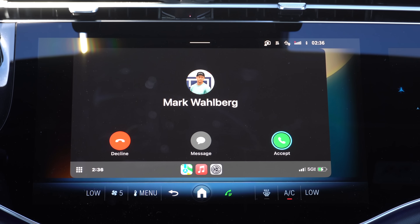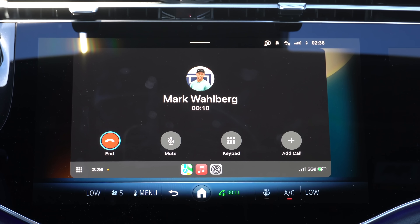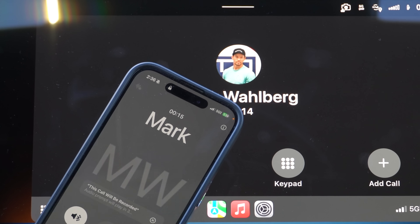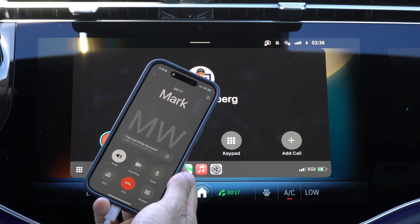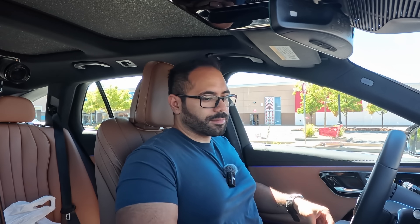Unfortunately, when receiving an incoming call and you hit accept, you are unable to start voice recording like you can with an iPhone that has Apple Intelligence. If you'd like to record a call, you still need to physically grab your phone and tap the record icon to start a three-second timer, which lets the caller know the line is being recorded. You can find the recording in your Notes app.